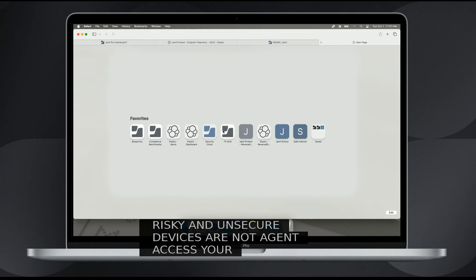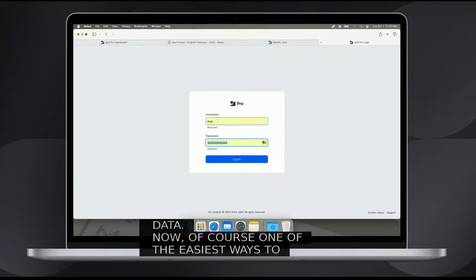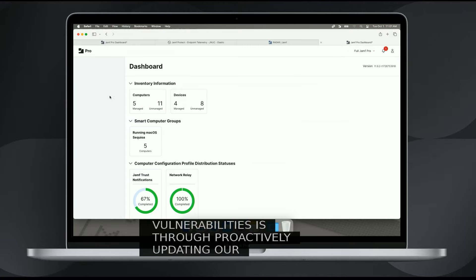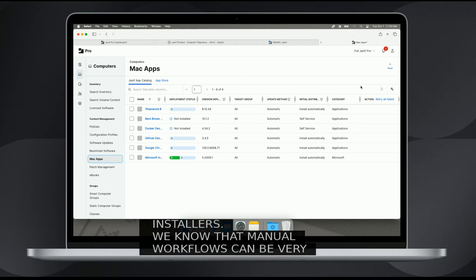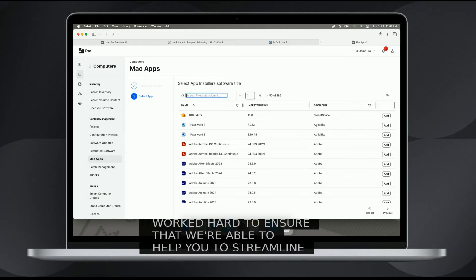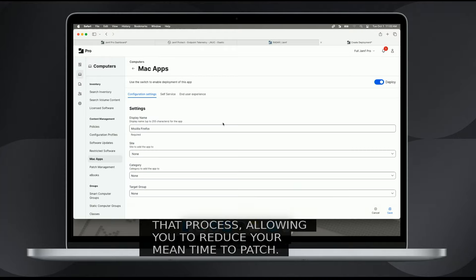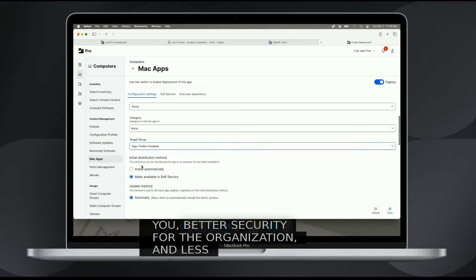One of the easiest ways to tackle app vulnerabilities is through proactively updating applications with app installers. Manual workflows can be very time-consuming and inefficient, so we've worked hard to streamline that process, allowing you to reduce your mean time to patch. What this means is faster updates for you, better security for the organization, and less downtime for users so they can get back to being productive.